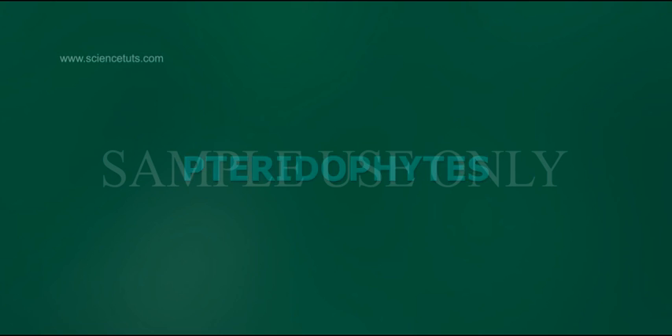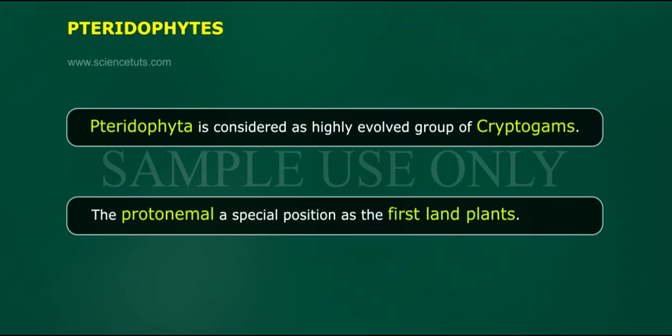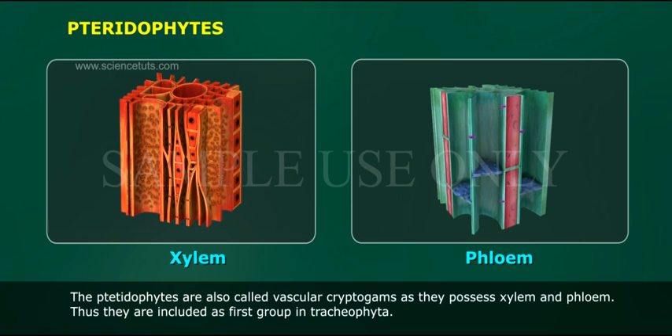Pteridophytes are considered a highly evolved group of cryptogames. They occupy a special position as the first land plants. Pteridophytes are also called vascular cryptogames as they possess xylem and phloem. Thus, they are included as the first group in Tracheophyta.